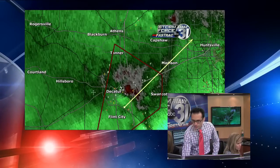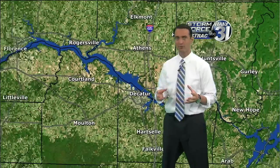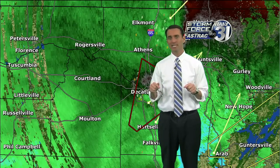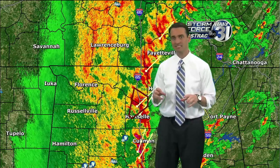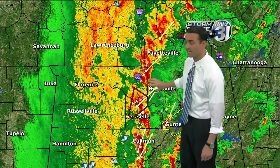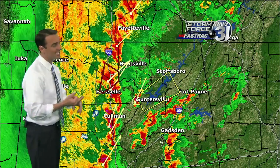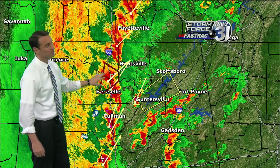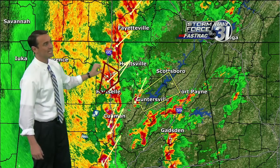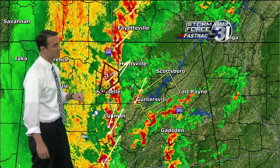Continuing to track these storms in the Way 31 Storm Center as we look at pretty intense cells pushing through parts of Morgan County. A lot of these cells are developing ahead of the line now, and that's going to become a major concern. The tornado warning continues — we're watching this for folks in Decatur. If you're listening on 97.7 or WRSA Light 96.9, you still need to be taking tornado precautions in parts of northern Morgan and southern Limestone counties for another 10 minutes.